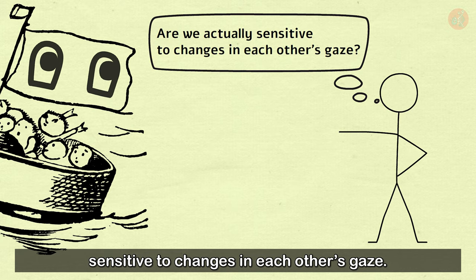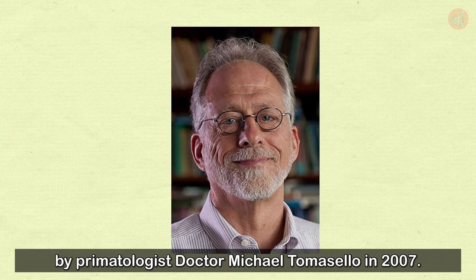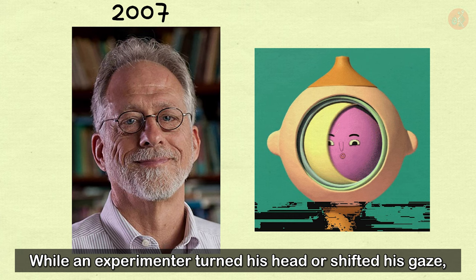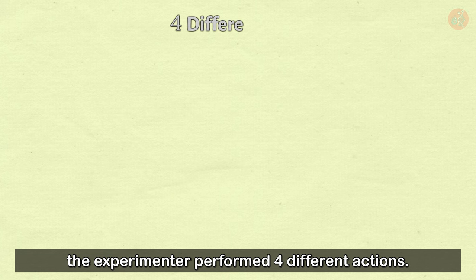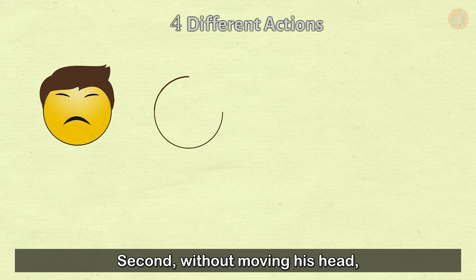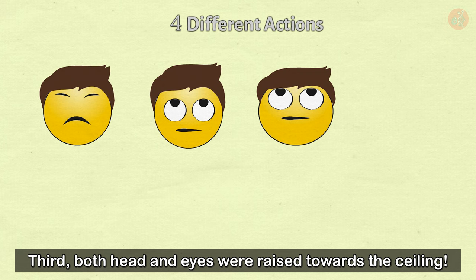That evidence came in the form of a study done by primatologist Dr. Michael Tomasello in 2007. While an experimenter turned his head or shifted his gaze, Dr. Tomasello would observe the reactions of chimpanzees, gorillas, bonobos, and human infants. During the gaze-following experiment, the experimenter performed four different actions: first, facing the ceiling with eyes closed; second, looking at the ceiling without moving his head; third, raising both head and eyes toward the ceiling; and fourth, staring straight ahead without any other motion.